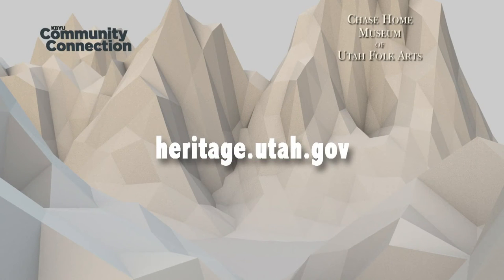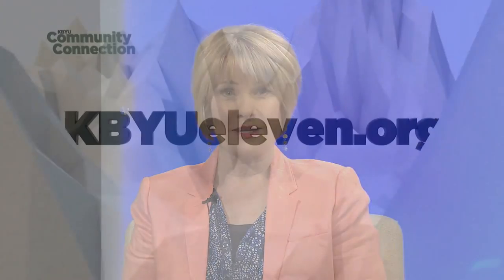The website is heritage.utah.gov — please look up Chase Home Museum to find us. A visit to the Chase Home Museum of Utah Folk Art is a wonderful opportunity to learn about the state's unique and diverse cultures. For more information on this and other learning opportunities and services, please log on to kbyu11.org. Thank you for being with us, and please join us next time on Community Connection.